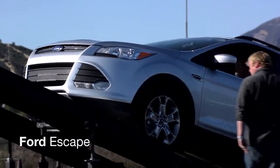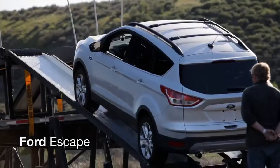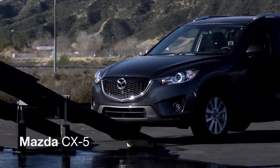First up, the Ford Escape. It ain't gonna make it. Next, the Mazda CX-5.